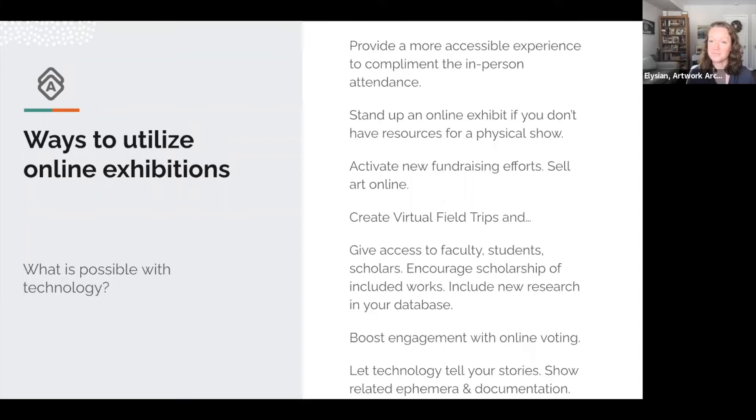As I showed with Gifts of Art, you can boost engagement with online voting. You can also let technology tell your stories — not limited to works and labels in a physical space, but show videos, audio clips, and any other ephemera related to your exhibit.